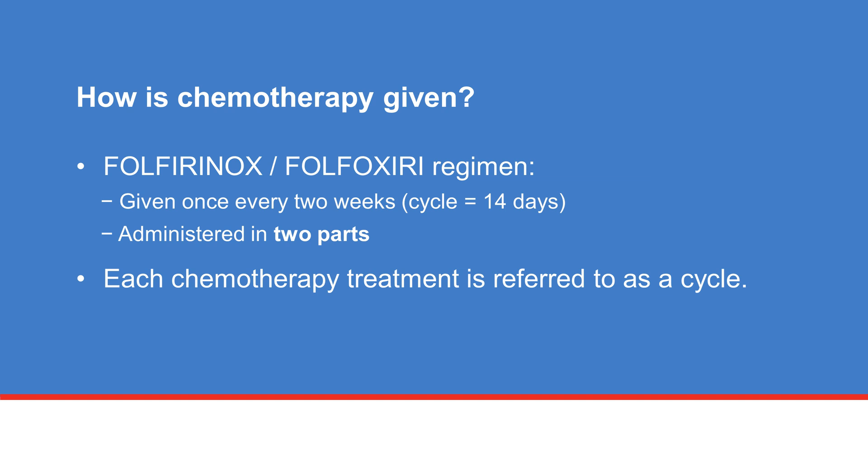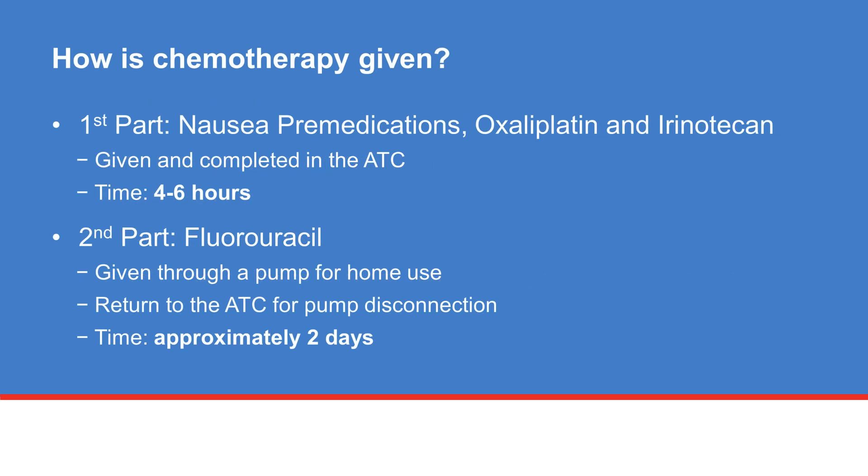The Folfirinox or Folfoxiri regimen is given once every two weeks and is administered in two parts. This two-week period is called a cycle. The first part of your treatment will be given in the ATC. This includes IV medicines to prevent nausea and vomiting, and the chemotherapy medicines oxaliplatin and irinotecan. This will take approximately four to six hours. Once this is completed, the nurse will attach a pump containing fluorouracil to your central IV line. This pump continuously infuses chemotherapy over approximately two days from the convenience of your home. On the third day, you will return to the ATC to have the pump disconnected.